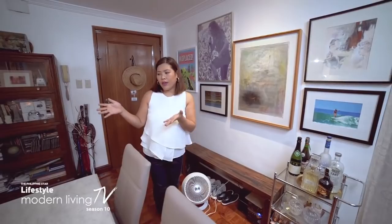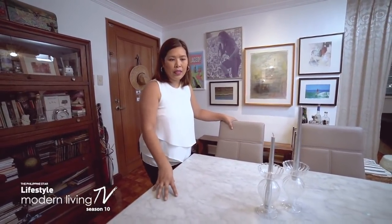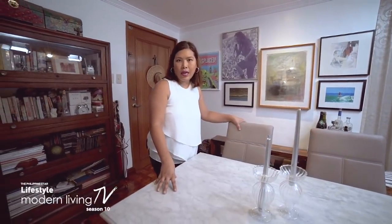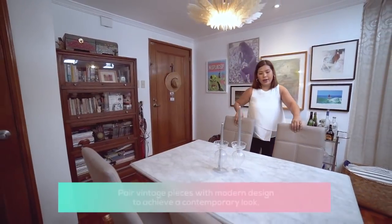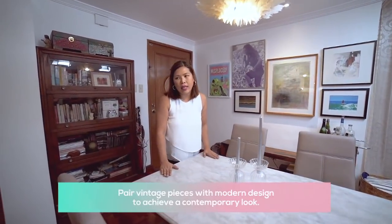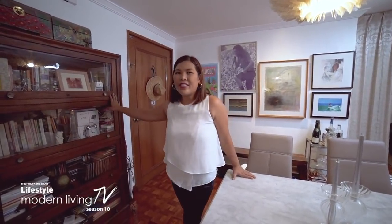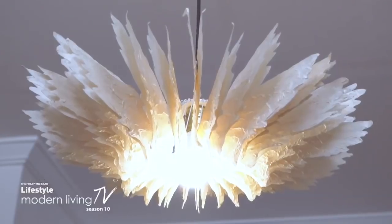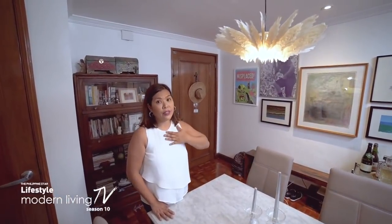Moving to the dining area — this table is solid marble, one of the few pieces I got when I was starting out. It's made of nara, and I paired it with modern chairs. It's good to mix styles: modern chairs with traditional tables. I also have a nara bookcase from a thrift store in Kamuning — got it for a really good deal. And then I have this lamp designed by Daniel Latore Cruz, a really good friend.